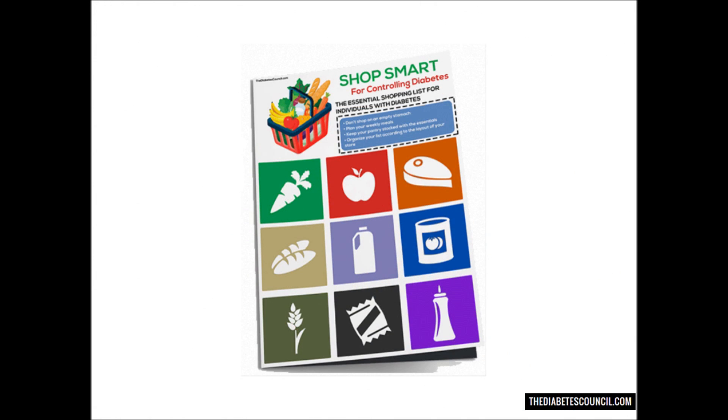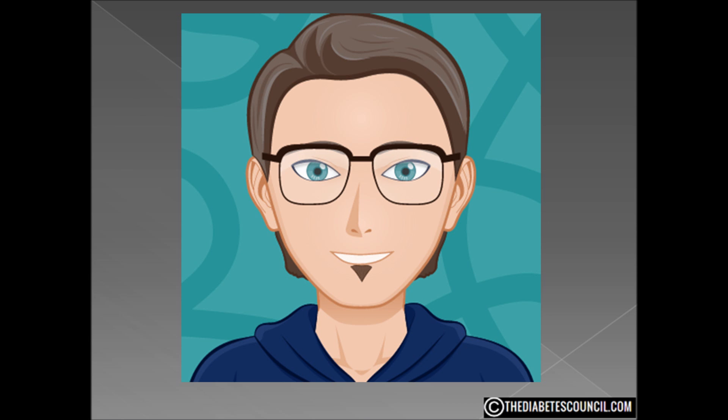Don't forget to get your diabetes management book by clicking the link in the description box below. And as always, let me know if you have any other diabetes-related questions. Thanks for watching, I'm Ty Mason.